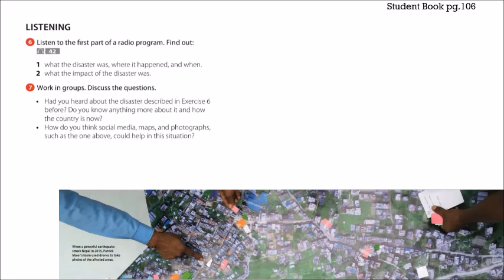On page 106 in your student book, question six asks what the disaster was — it was an earthquake. Where did it happen? In Haiti. When? In 2010. What was the impact? Widespread devastation across the country. Number seven says work in groups and discuss: have you ever heard about a disaster like this before? As Mexicans, the last time we heard about a disaster like this was September 19th in Mexico City. Do you know anything more about it and how the country is now?